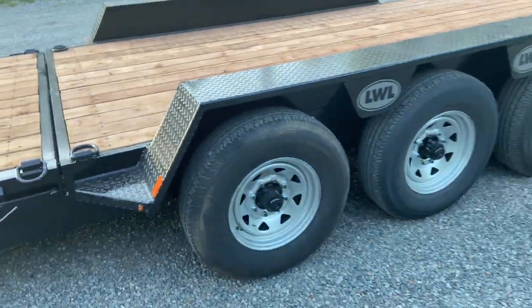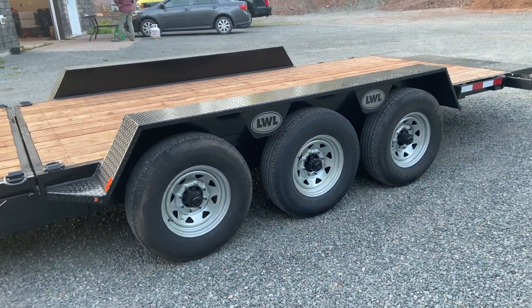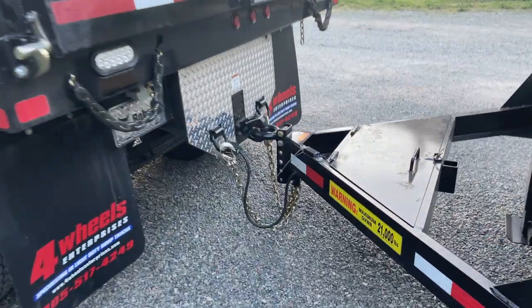It's rated at 21,000 pounds with a 37,000 pound Torflex axle, and I have a Pintle hitch on it.